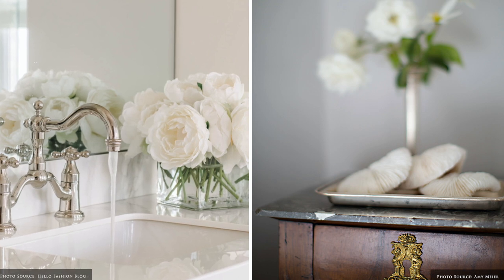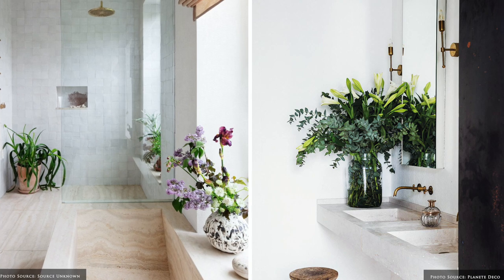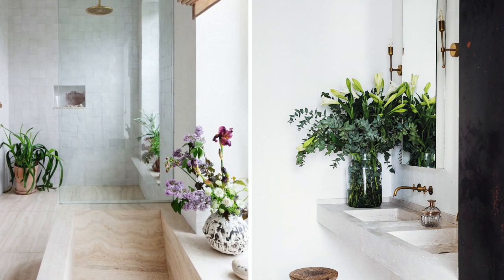Living touches of foliage, fresh cut flowers, succulents and trailing vines bring the outdoors in and add an energising freshness.